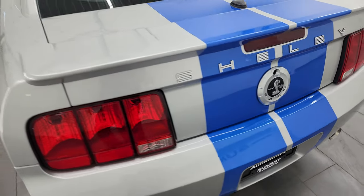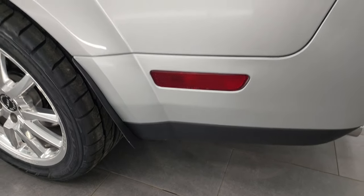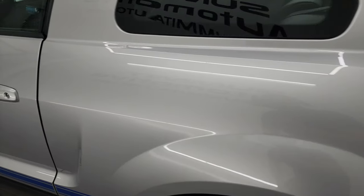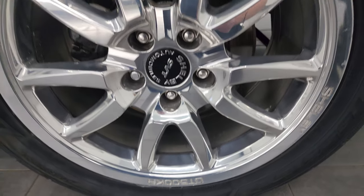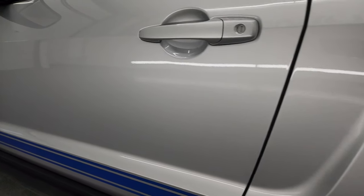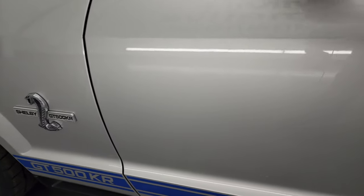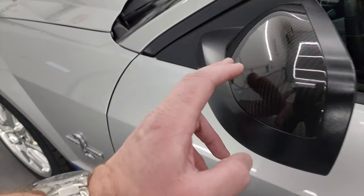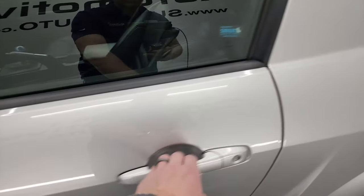The trunk lid shuts nice and solidly. As we go down the driver's side, it's just as clean as the passenger's side — no major dents or dings on the rear quarter. The back wheel is just as nice as the rest: no scuffs, no scrapes, and that tire is brand new as well. The door looks really good, and the stripes on this side are in really nice shape. Here are those carbon fiber mirror caps — they are in nice shape.